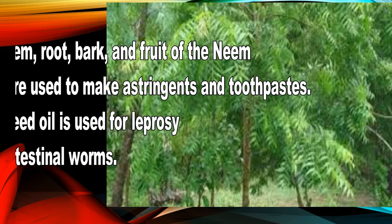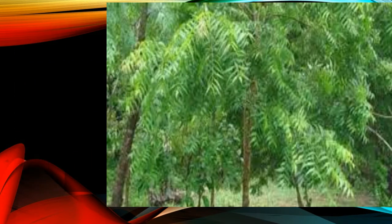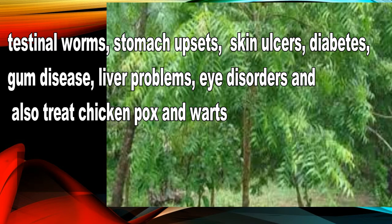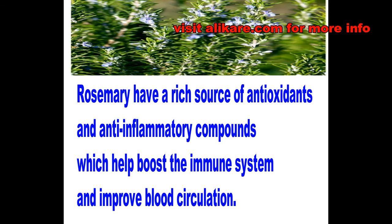The stem, root, bark, and fruit of the neem tree are used to make astringent and toothpaste. The seed oil is used for leprosy, intestinal worms, stomach upset, skin ulcers, diabetes, gum disease, liver problems, eye disorders, chickenpox, and warts. How to use neem: apply a paste of neem leaf to the skin, drink the tea, or use oil to rub on your skin.